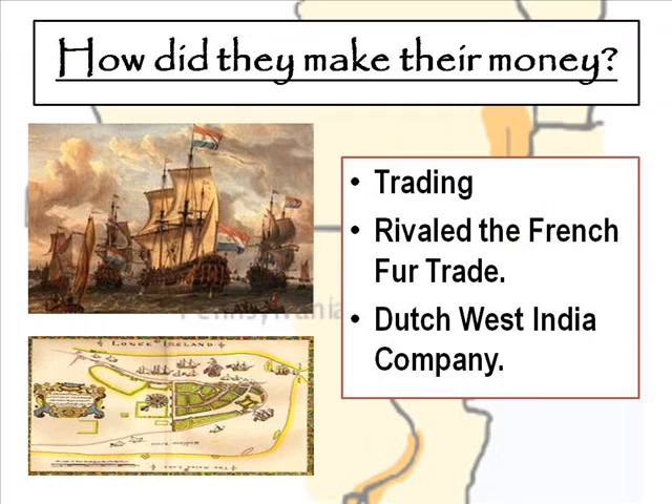The New Netherlands made their money through trading — furs, guns, pelts, and different items — that whole idea of the Columbian Exchange that we've talked about already in class. Their trading rivaled the French fur trade. The types of fur traded were beaver pelts, mink, and otter — pelts used in clothing and high-end fashion. They also formed the Dutch West India Company, which had five offices in the New World, including in Amsterdam, Rotterdam, the New York and Albany area, and also posts in Africa, which helped them control trade of the area.